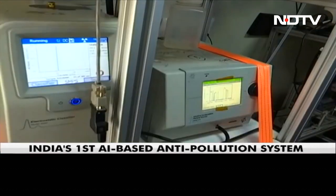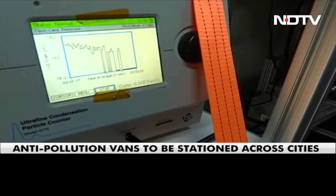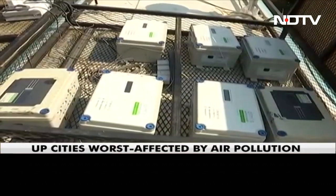These high-tech pollution measuring instruments are not at any air quality measuring station, but in a mobile van that is going from one place to another to examine air pollutants.